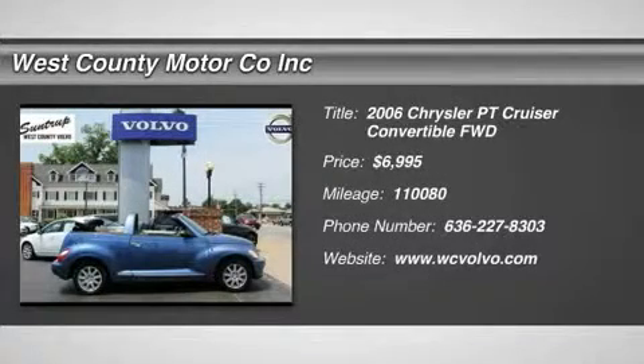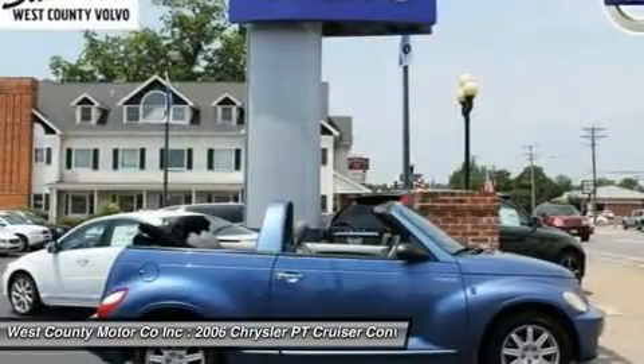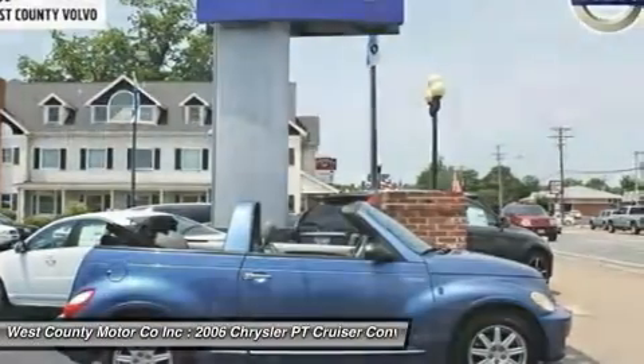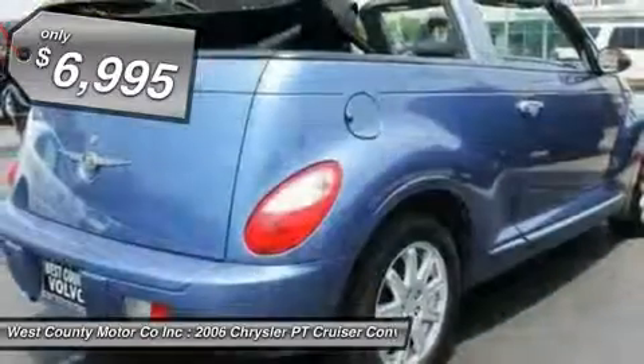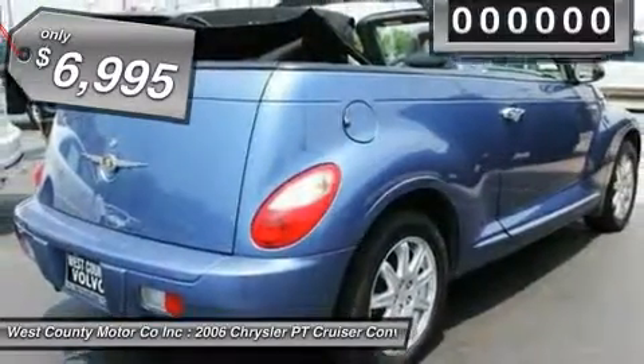Check out this fun 06 PT Cruiser convertible. It combines the retro look of a late 30s American icon with modern performance, efficiency and features. Drop the powered top and add a little fun style to your life today with this one.